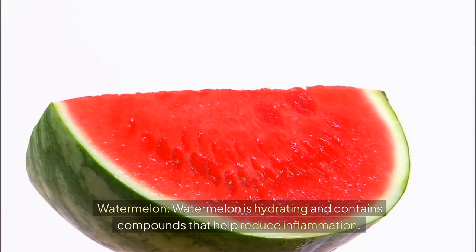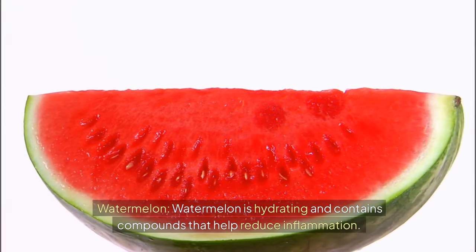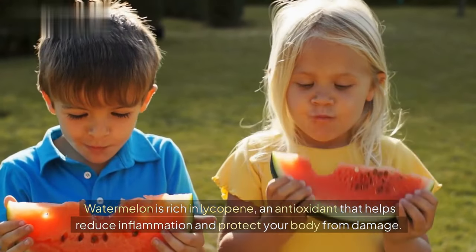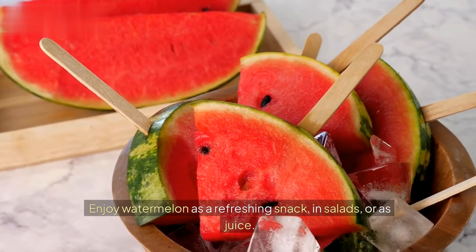Watermelon. Watermelon is hydrating and contains compounds that help reduce inflammation. Watermelon is rich in lycopene, an antioxidant that helps reduce inflammation and protect your body from damage. Enjoy watermelon as a refreshing snack, in salads, or as juice.